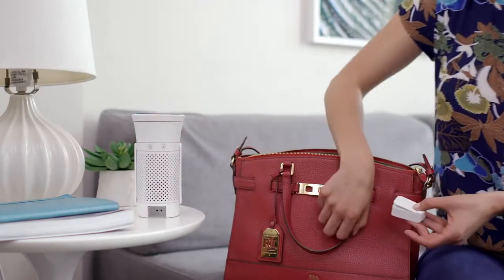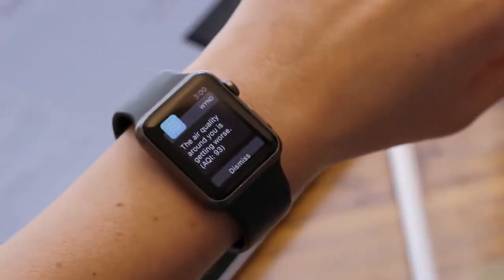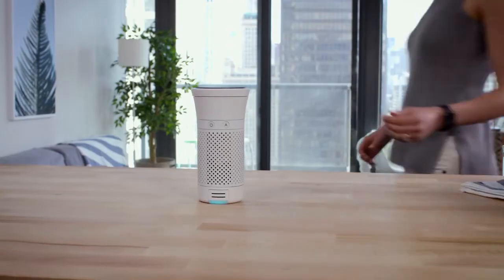The air quality tracker can even detach to keep Lilly aware of the air she's breathing while she's on the go. Wind blends seamlessly into Lilly's life, allowing her to breathe easy no matter where life takes her.